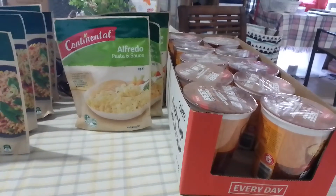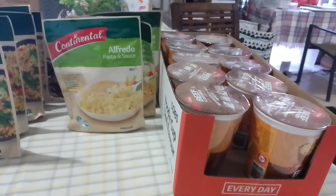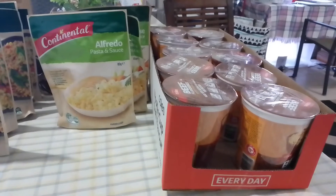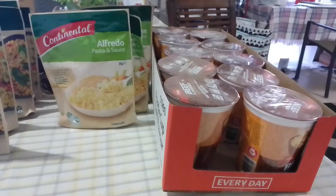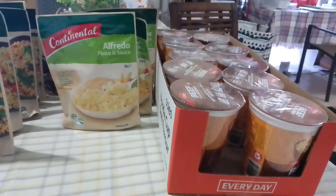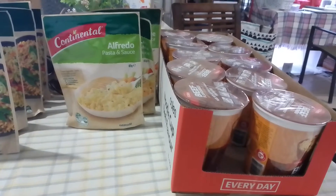And you'll quickly realise that your stockpile will grow. Another way you can do it is, say, one month you're going to concentrate on pantry items. The next month you're going to do toiletries. The next month you're going to do cleaning items. The next month you're going to do non-food items like batteries, candles, torches, matches, whatever.